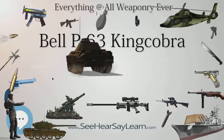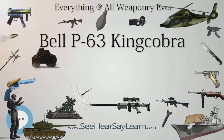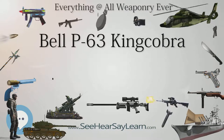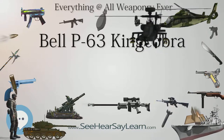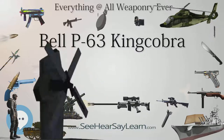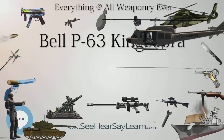A larger four-blade propeller was also standardized. A persistent complaint against the Airacobra was that its nose armament was not easily accessible for ground maintenance, and in order to cure this problem, the XP-63 airframe was fitted with larger cowling panels. In September 1942, even before the prototype flew, the USAF ordered it into production as the P-63A, Model 33.